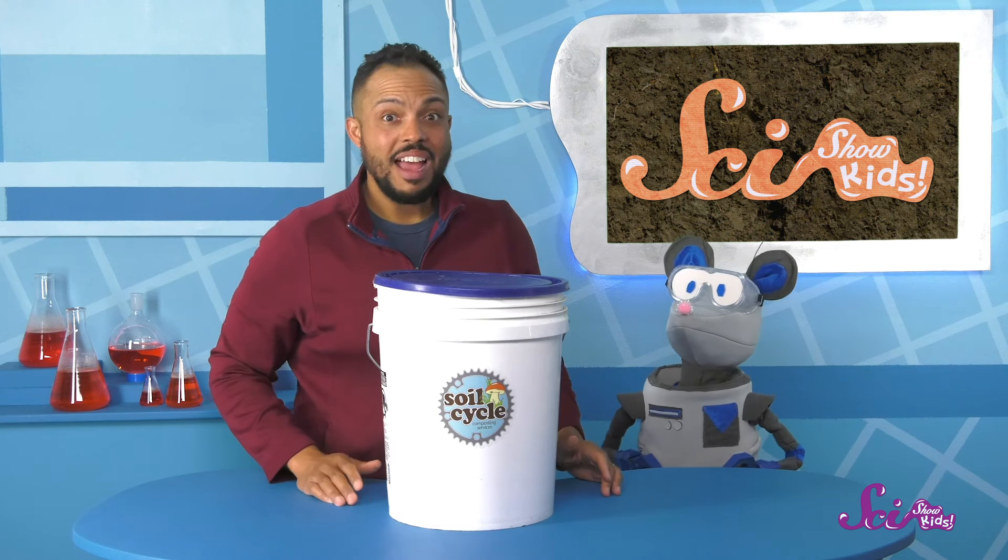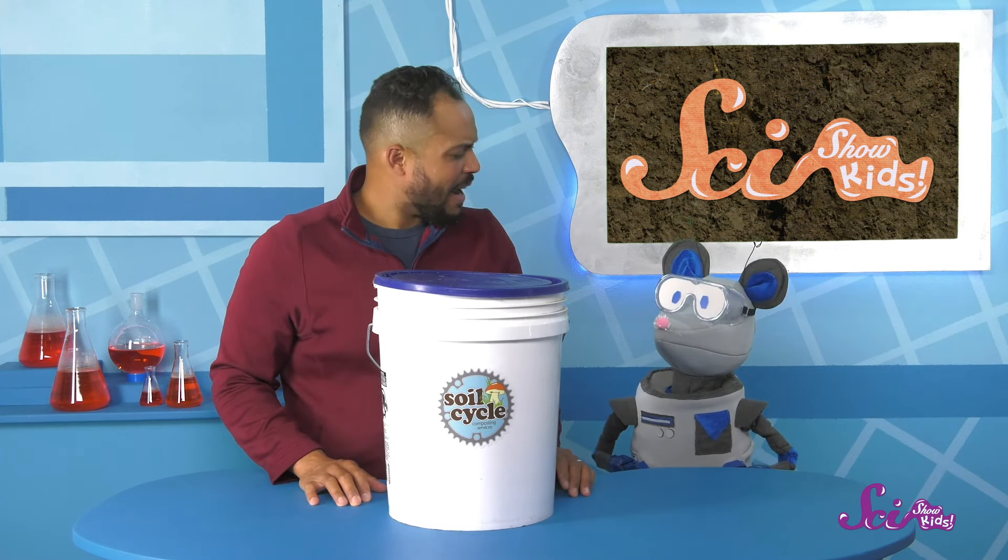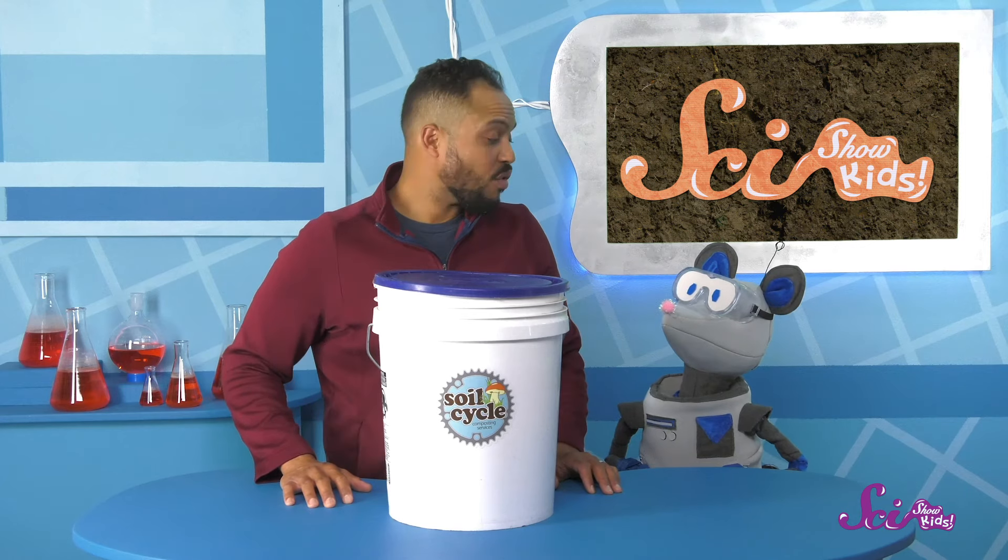Oh, hey, Squeaks! I'm sorry I'm a little late this morning. I got sidetracked running some errands. Thanks for understanding.